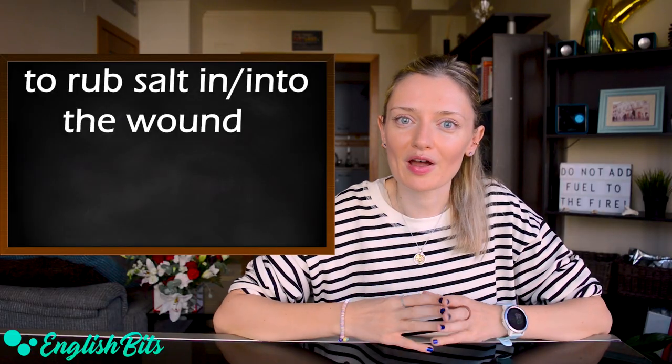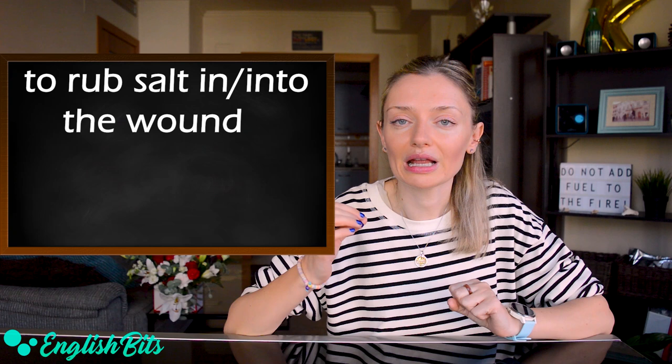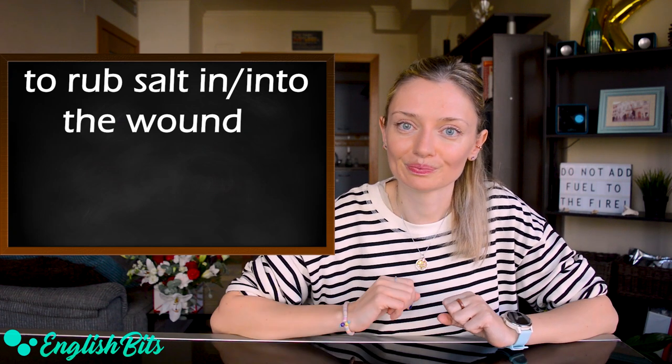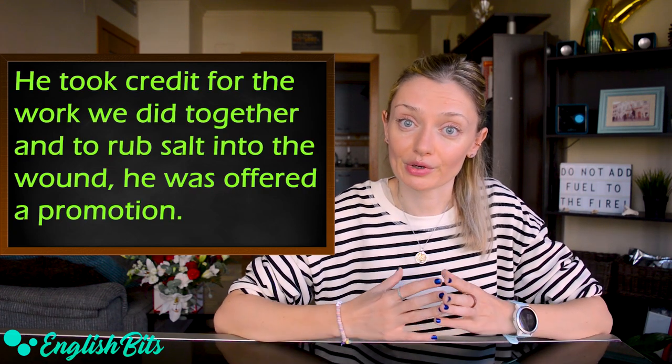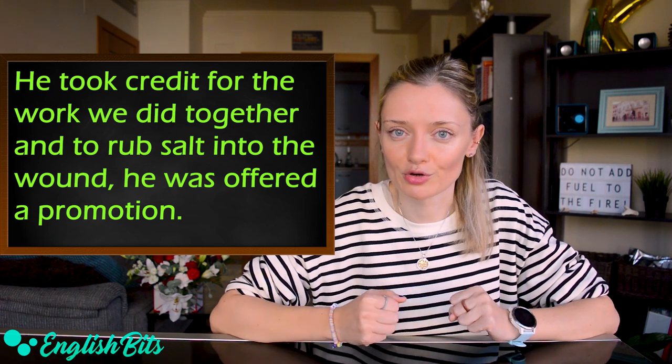Number seventeen: 'to rub salt in the wound.' For example: he took credit for the work we did together, and to rub salt into the wound, he was offered a promotion.